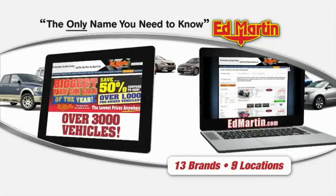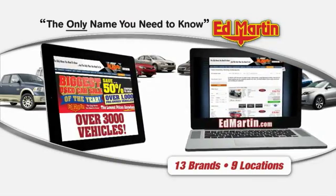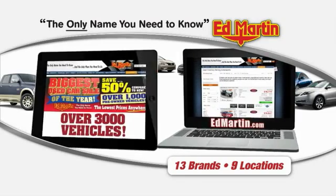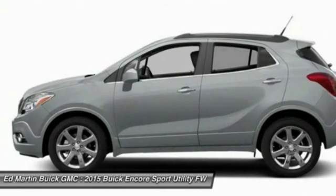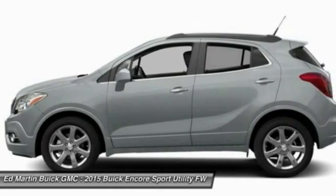Thank you for clicking our video. You can also shop over 3,000 more cars and trucks online at edmartin.com. The 2015 Encore captures Buick's traditional strengths while demonstrating luxury and style in a petite size.